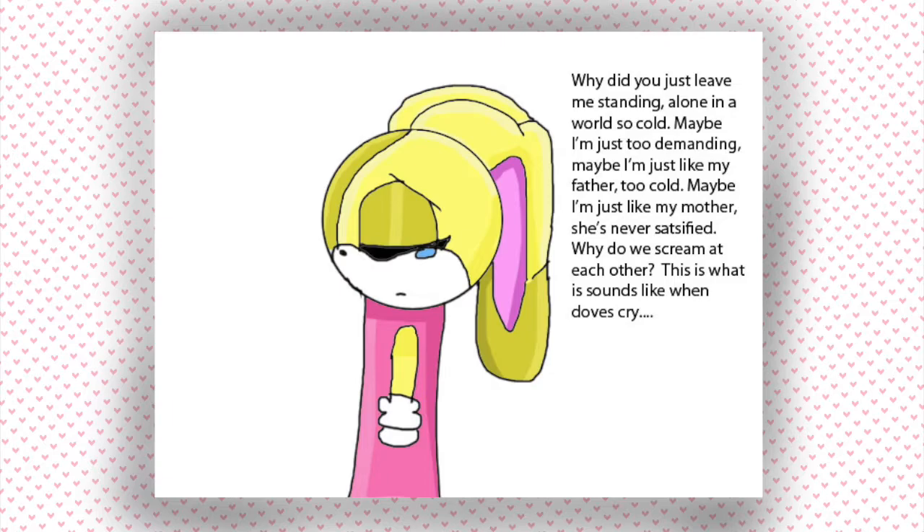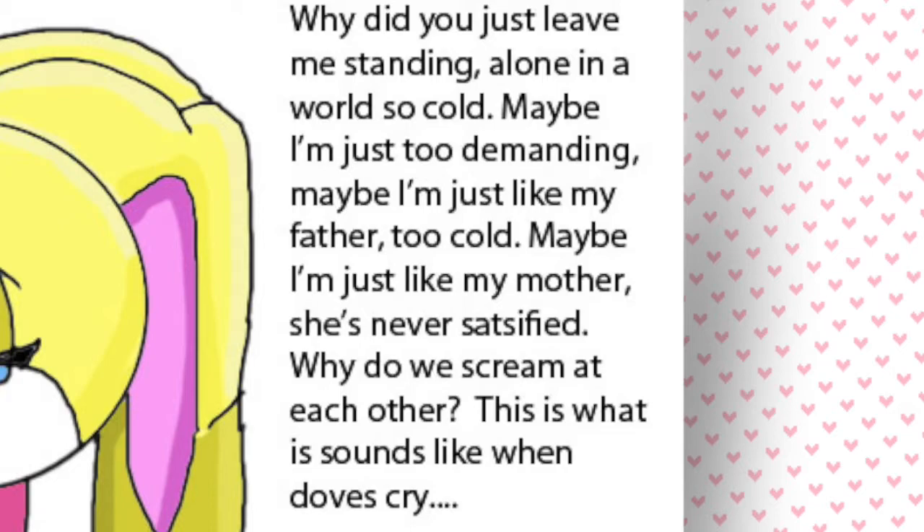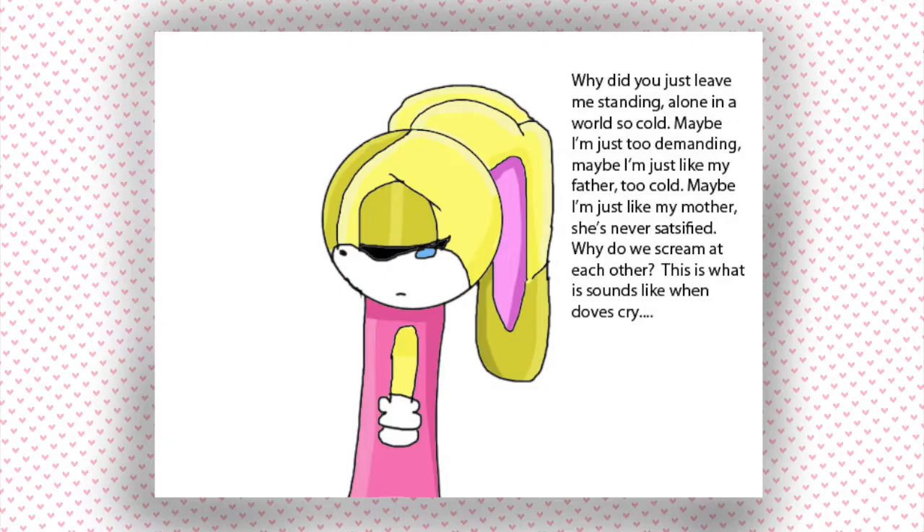This is a lot to take in. To her right are the lyrics of Prince's 'When Doves Cry' in the default Photoshop CS3 font. Why? I think I just liked the song, and I was like, oh, it has 'cry' in the title and she's crying. No one can compare to my artistic genius.